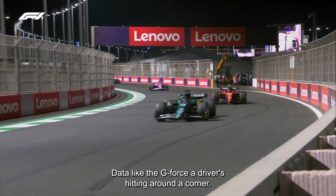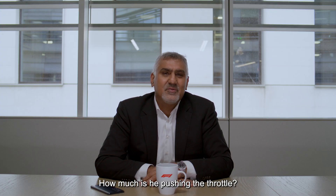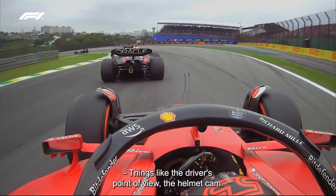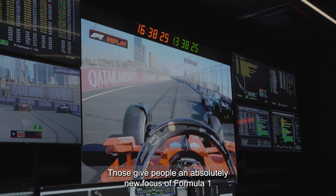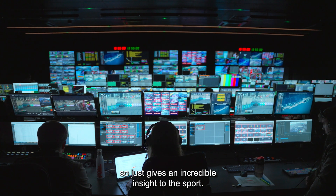Data like the g-force the driver's hitting around a corner, the steering angle, the brake, how much he's pushing the throttle. Things like the driver's point of view, the helmet cam — those give people an absolutely new focus on Formula One you've never seen before. It just gives an incredible insight into the sport.